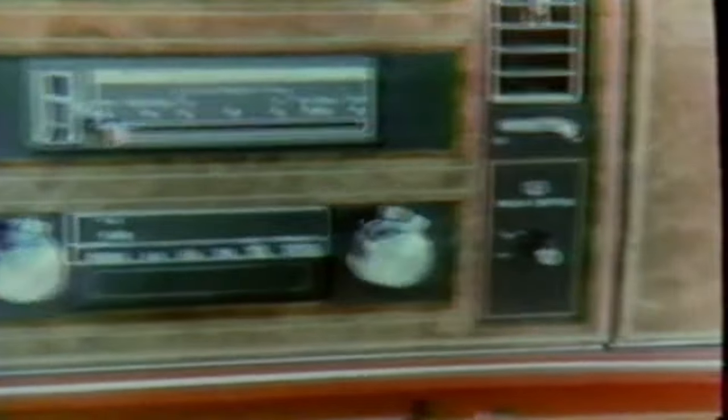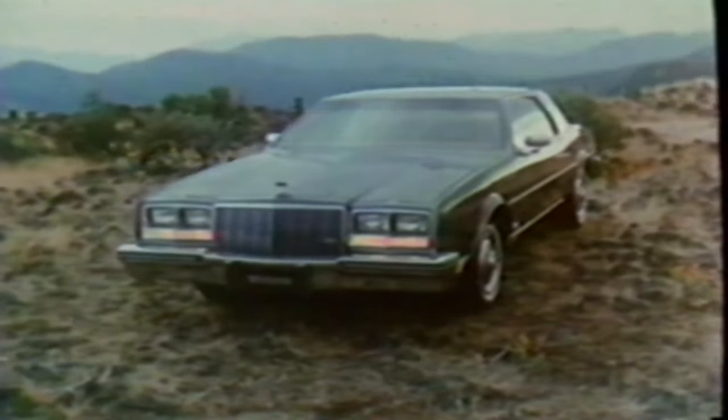A car with power windows, power seating, power door locks, power braking, power steering, power antenna, automatic transmission, automatic level control, AM/FM stereo, air conditioning — all standard. Yet for all its elegance, there is another side to Riviera.